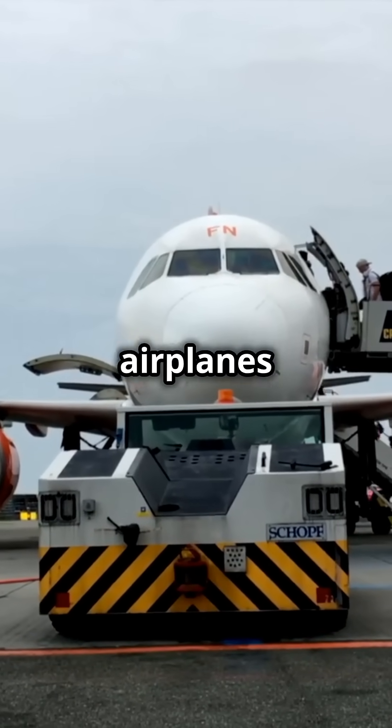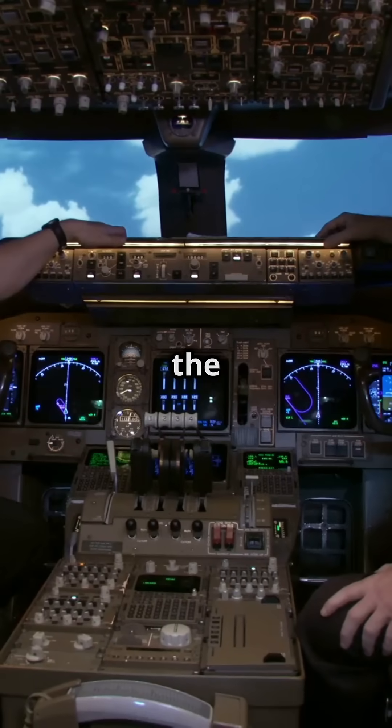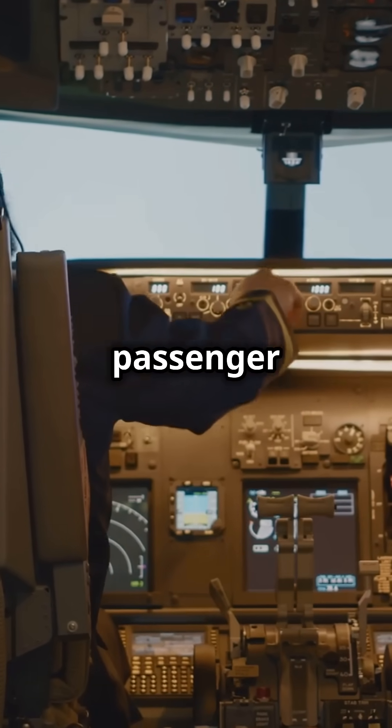Have you ever noticed that passengers always board airplanes from the left side? Why is that? The captain sits on the left side of the cockpit. This vantage point allows the captain to monitor ground activities, communicate effectively with the crew for smooth operations, and keep passengers safe.